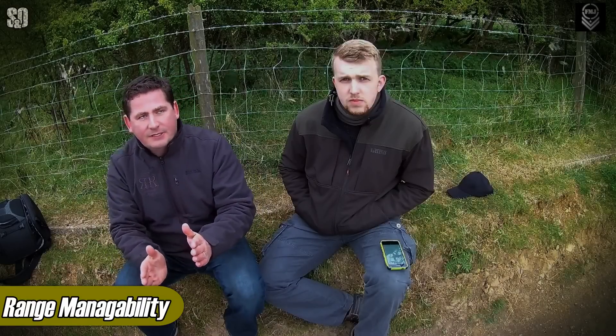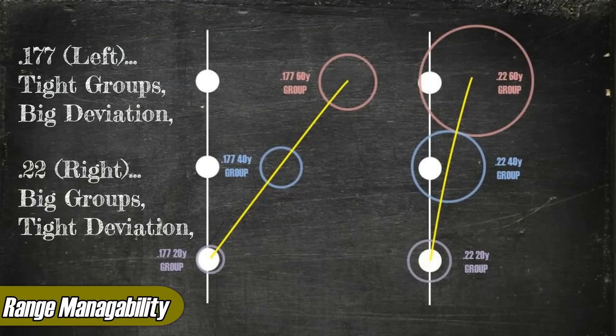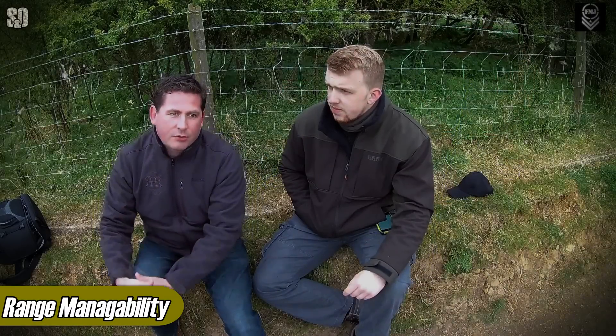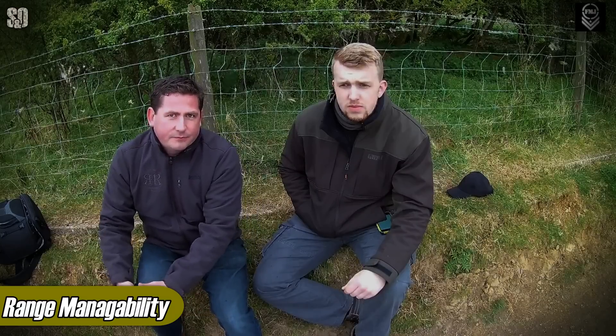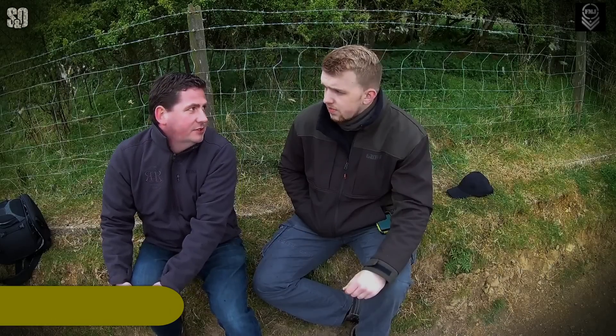Then you've got point of aim versus point of impact and group sizes — these are on a sliding scale. For .22 what we found was yes, it does stay truer to the point of aim and doesn't deviate as much. However, the group sizes on the .22 really started to open up. Past 40 yards we were finding it was almost unmanageable to get a group in the wind — the stronger the wind, the more everything broke up. So for us, the .177 was just a much more manageable rifle to use at range than the .22.